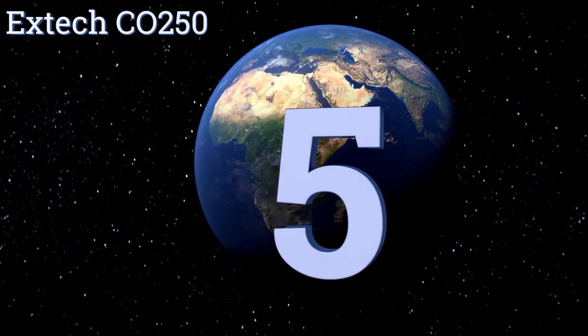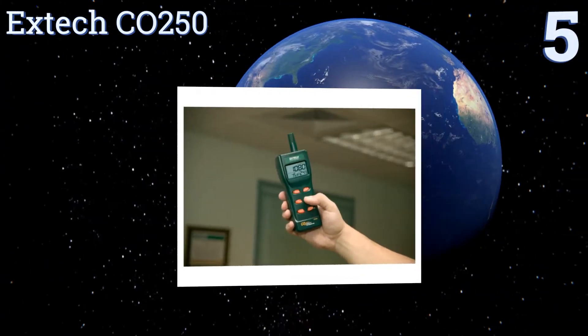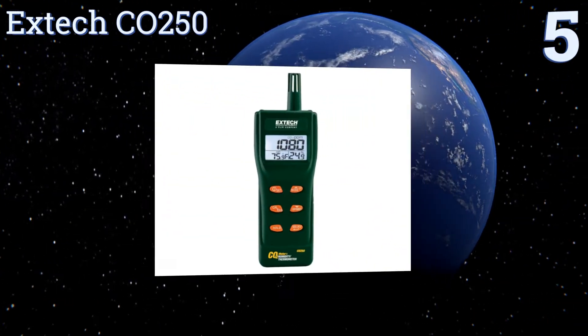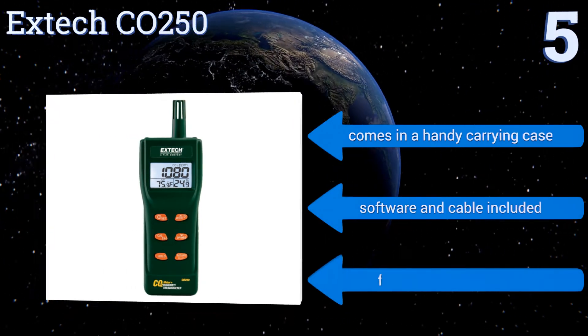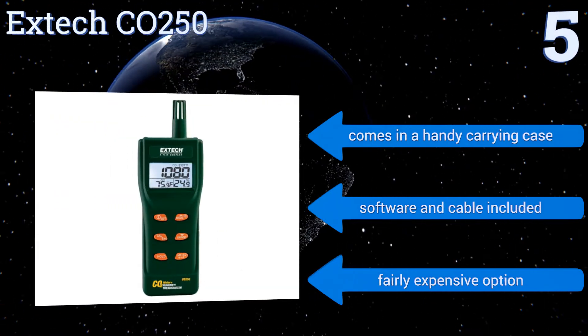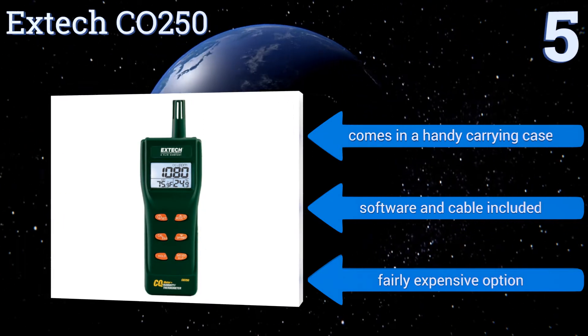At number five, the handheld X-Tech CO250 can be used practically anywhere thanks to its lightweight, portable design. It utilizes a maintenance-free NDIR CO2 sensor to capture accurate readings, plus it has a built-in RS232 interface for sending data to your PC. It comes in a handy carrying case with software and a cable, but it is a fairly expensive option.